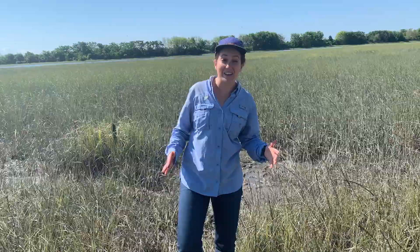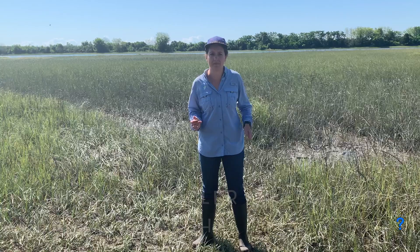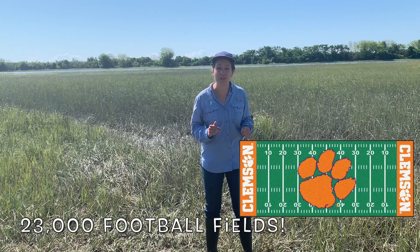Now that we've learned a little bit more about fiddler crabs, I'm starting to wonder exactly how many fiddler crabs live in a salt marsh ecosystem. So in today's video, we're going to estimate how many fiddler crabs are in all of Cape Romaine National Wildlife Refuge, which has almost 30,000 acres of salt marsh — that's about 23,000 football fields. So we better get started.